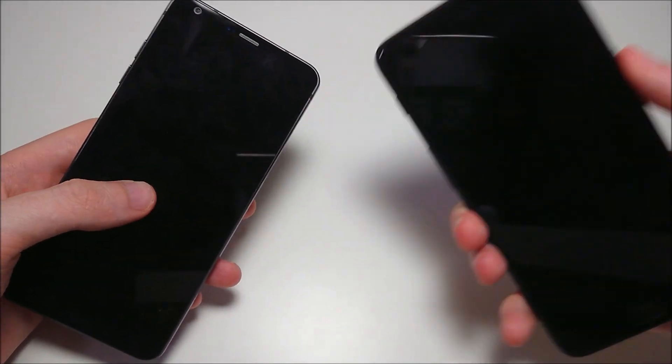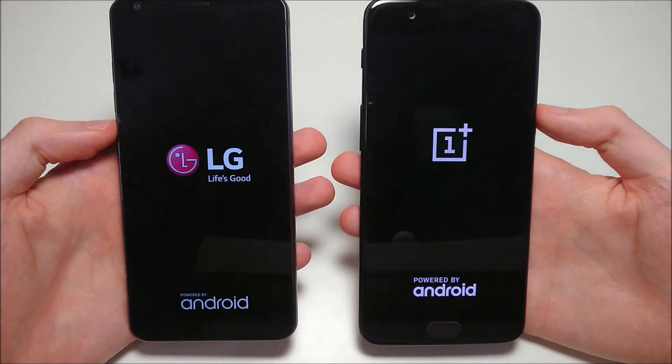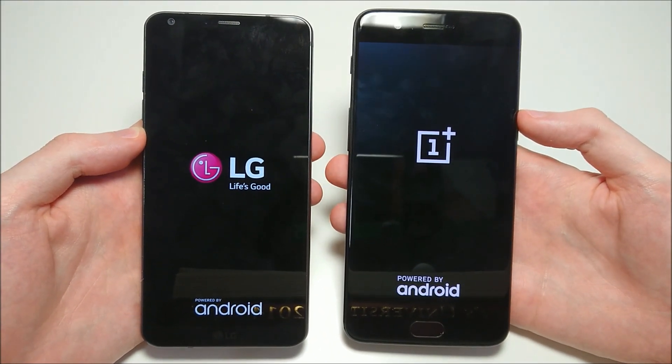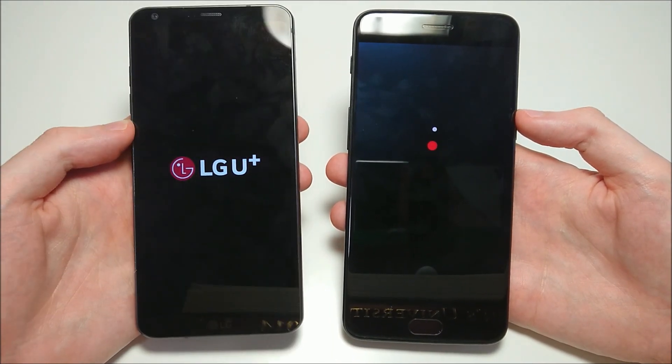Another highly requested round of phone battles featuring the best of LG and the best of OnePlus. We have the LG G6 on the left and OnePlus 5 on the right. The LG G6 is a few months old so it does not have the best internal specs — still great specs though, with the Snapdragon 821 and 4GB of RAM.